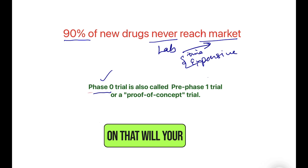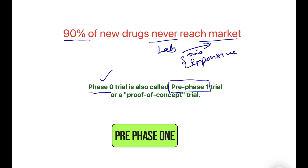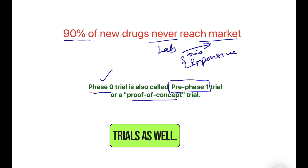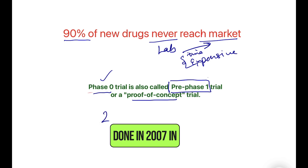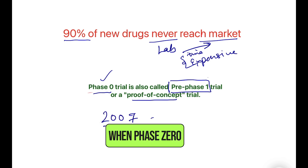Phase Zero is one option that tells you early on whether your molecule will be successful or not. Other names for Phase Zero trials include pre-phase one studies or proof-of-concept trials. The very first Phase Zero trial was done in 2007 in oncology — that is when Phase Zero trials started.